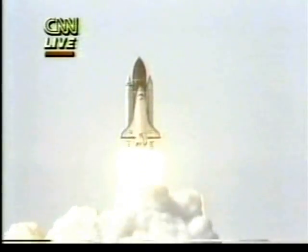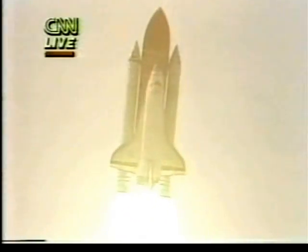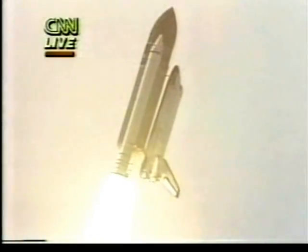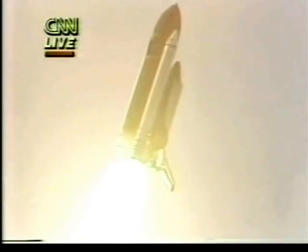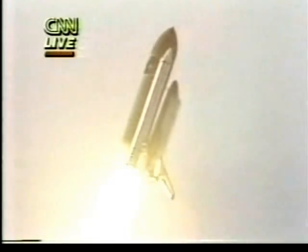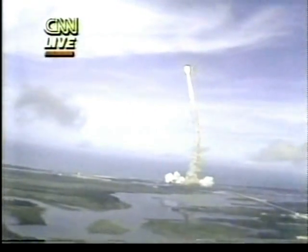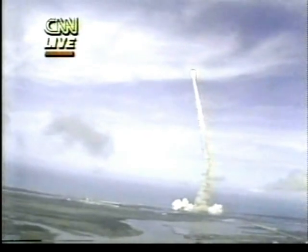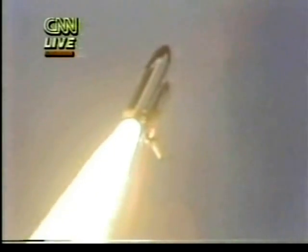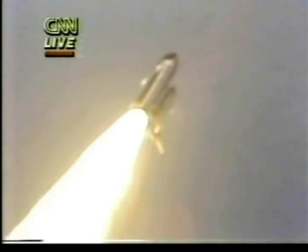We have liftoff of Challenger and Spacelab 2. The shuttle has cleared the tower. Tower clear. Roll program initiated. Houston now controlling. They'll be throttling down to 65% throttles on their main engines. Now throttling down. Now at 65%.